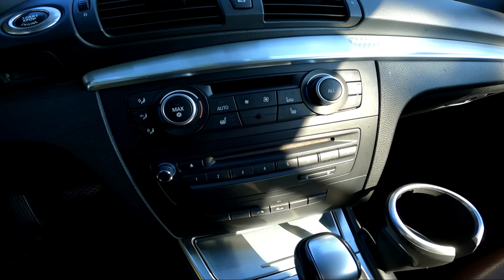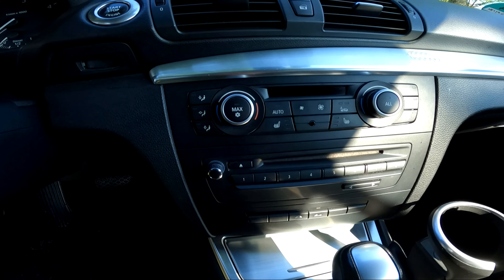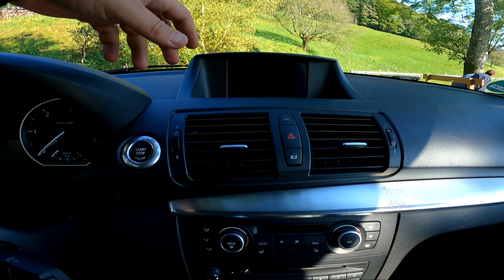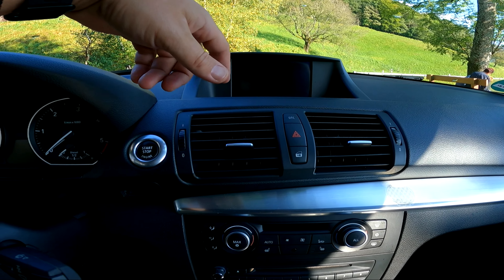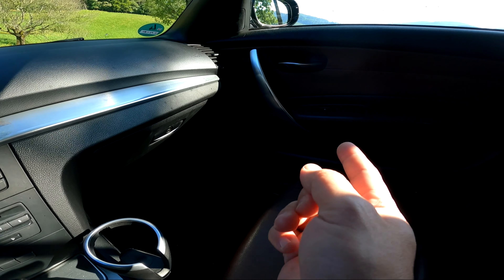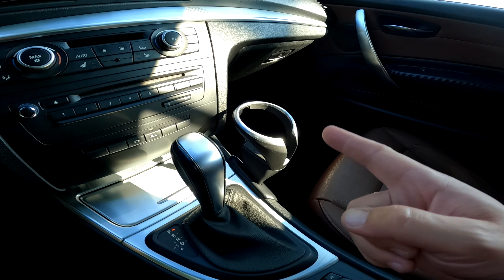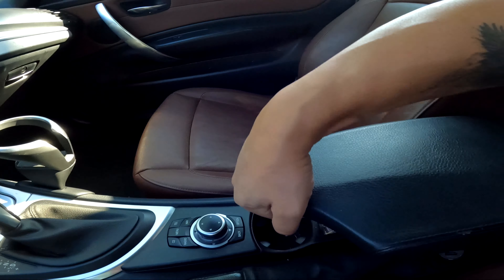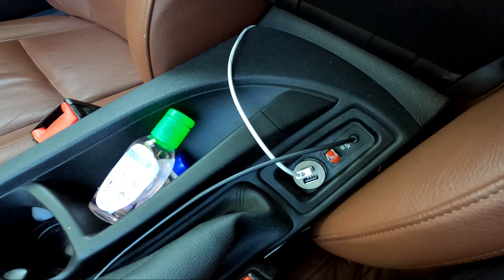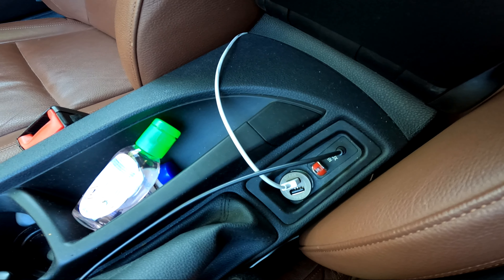Dijital klima mevcut, çift taraflı. Koltuk ısıtmaları da çift taraflı. İçinde gelen navigasyon sistemi var ve BMW'de güncellenebiliyor. Torpido geniş. Sağda cam açma butonu var. Bardaklık mevcut.